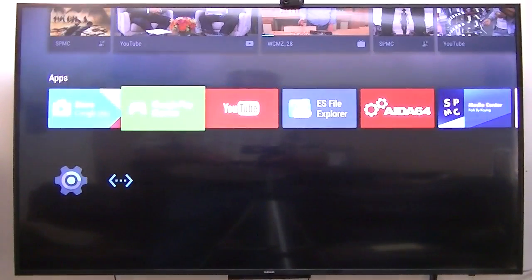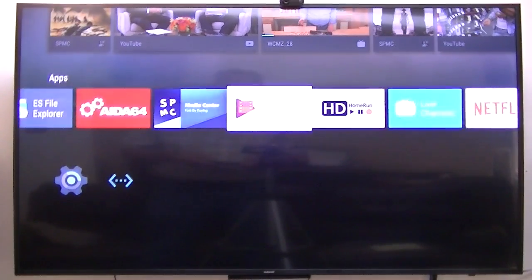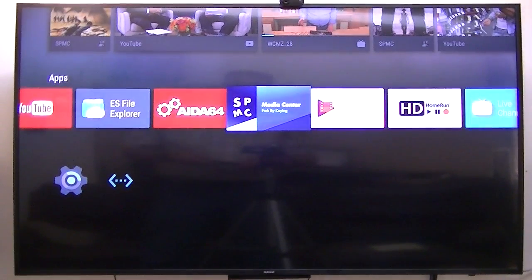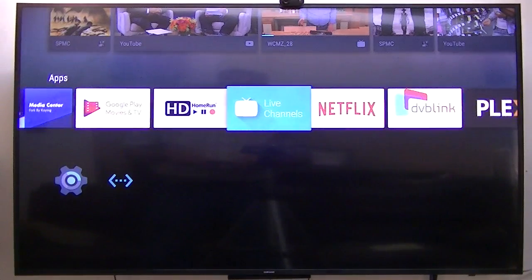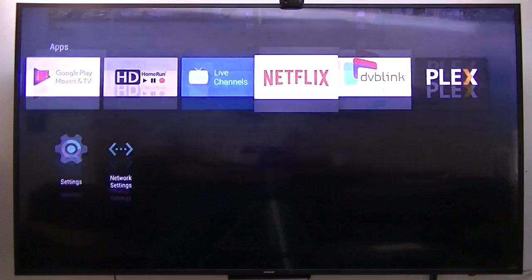You're going to try to guess which device it is that's running on this official Android TV box. SPMC works very well, HD Home Run works very well. Netflix, but on this particular box, is not working very well.